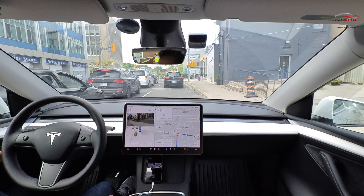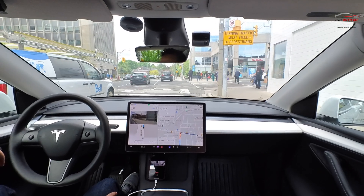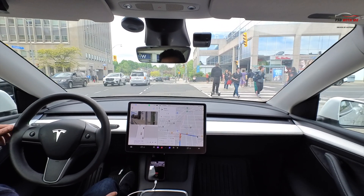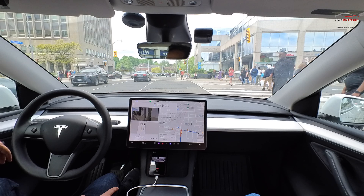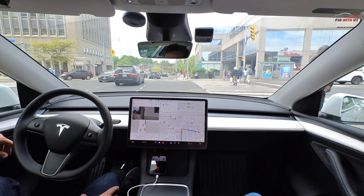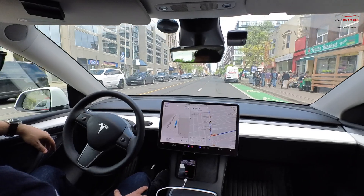We're going to be turning right here. It comfortably gets into the right lane. There are a lot of pedestrians — this is a very busy street with tons of people walking in both directions and a guy riding a scooter. A couple more people cross, and then FSD detects with all its cameras that there are no issues with pedestrians and comfortably completes the right turn.